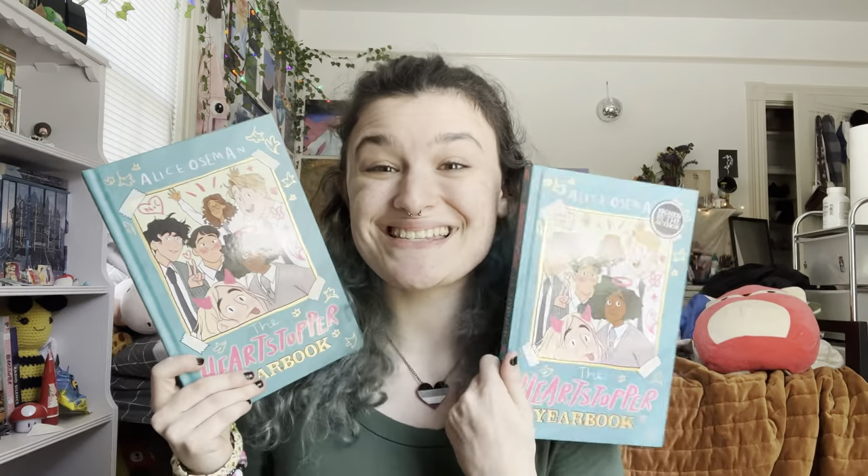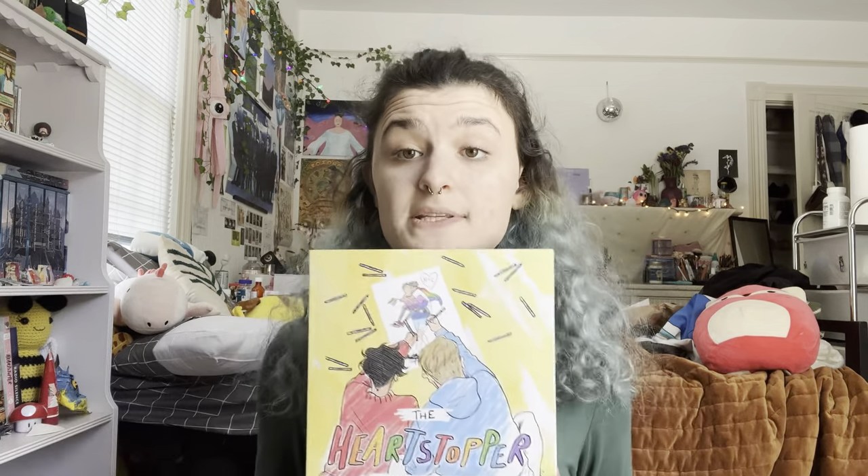Now for the part I'm most excited for: I have all three of the Fairyloot editions. The third one is the misprint, but I love it. They're all signed, so worth it. I have two copies of the yearbook, one of which is signed — I'm so happy I found one that wasn't a million dollars. I have three copies of the coloring book: one of the US edition and two of the UK editions.